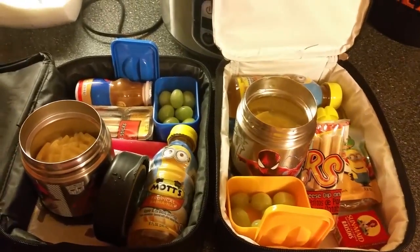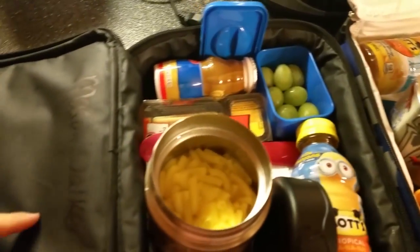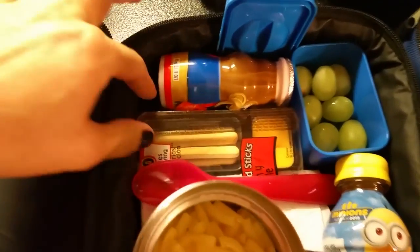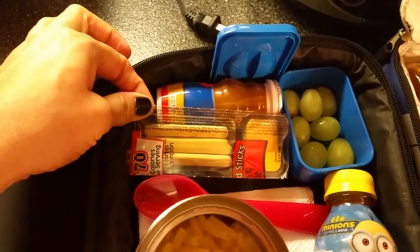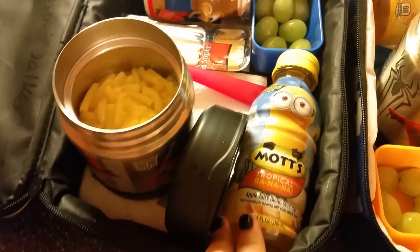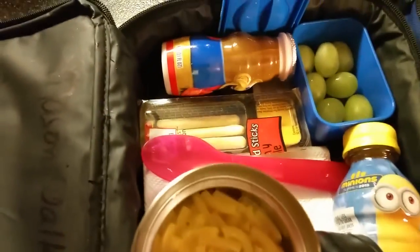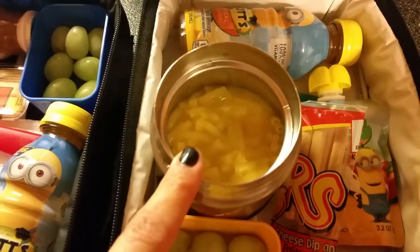Good morning! Today for lunch, this one is Mason's. He's taking some grapes, a Danimals yogurt, and these little cheese dippers — you can get those at the Dollar Tree. He also has macaroni and cheese and a banana apple juice blend. Leland has grapes as well and macaroni and cheese.